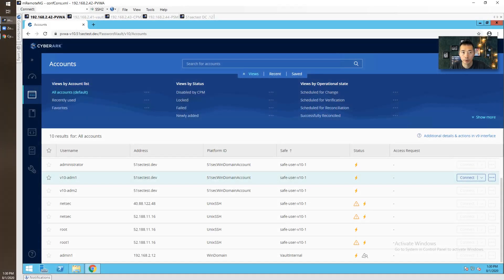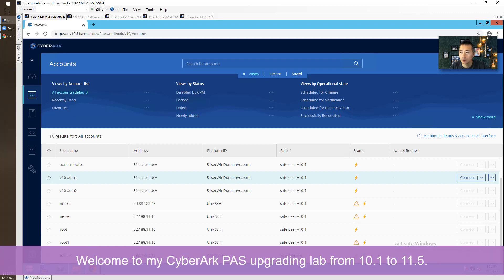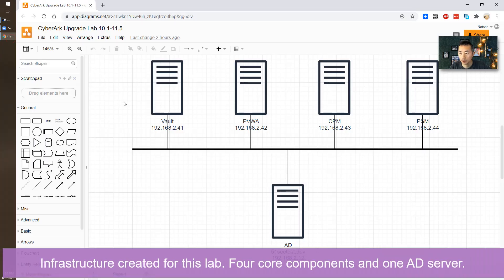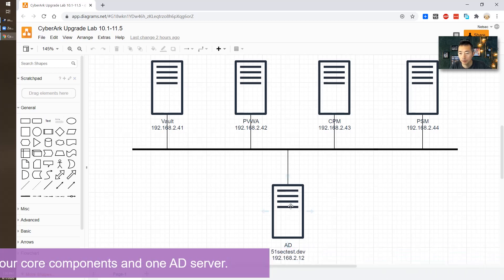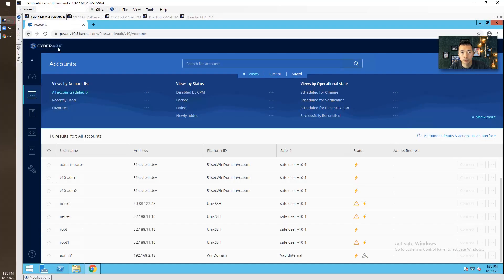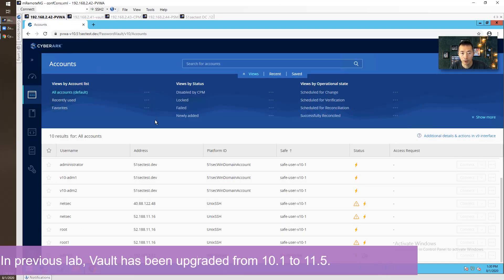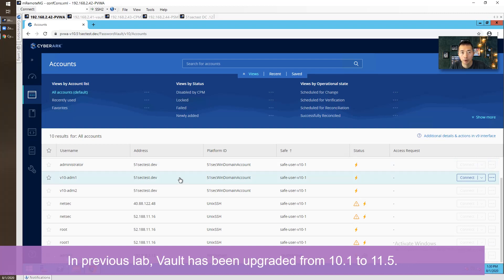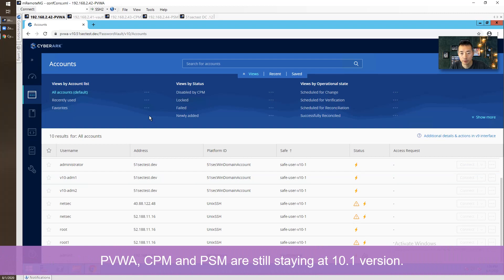Hi YouTubers, welcome to my CyberArk upgrading lab. This is upgrading from 10.1 to 11.5. I created four components for the CyberArk path solution: one AD. In my previous lab I presented upgrading the Vault from 10.1 to 11.5, while PVWA, CPM, and PSM were still kept at version 10.1.